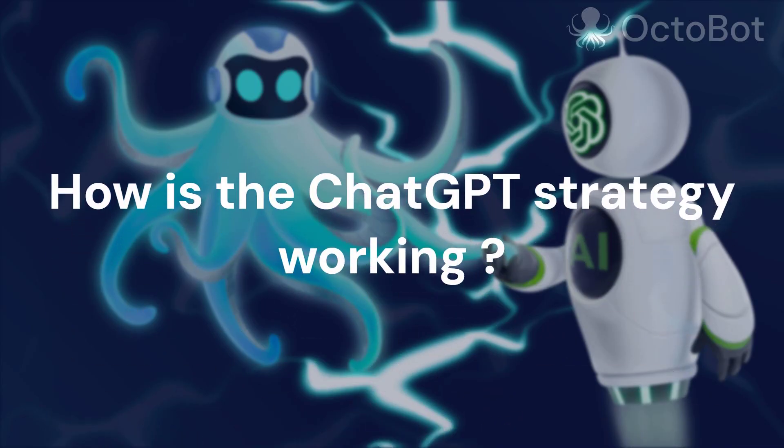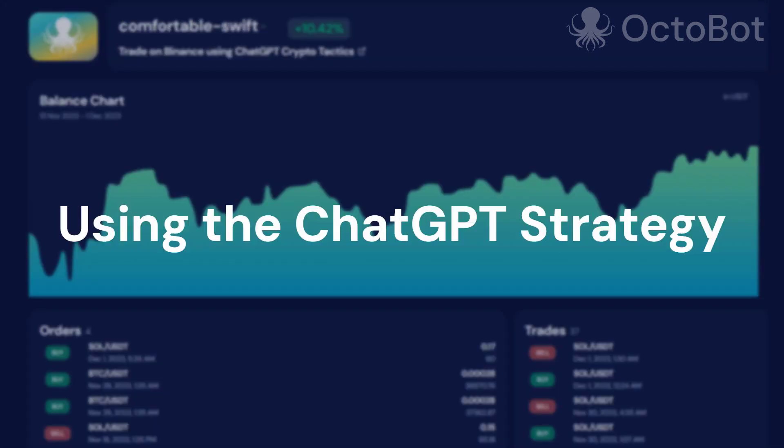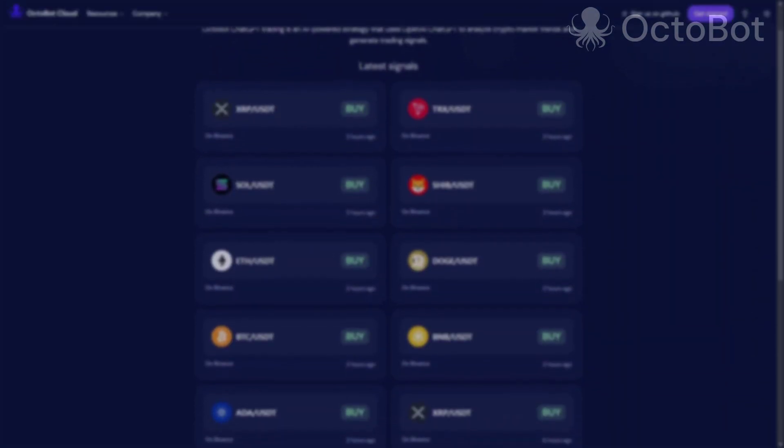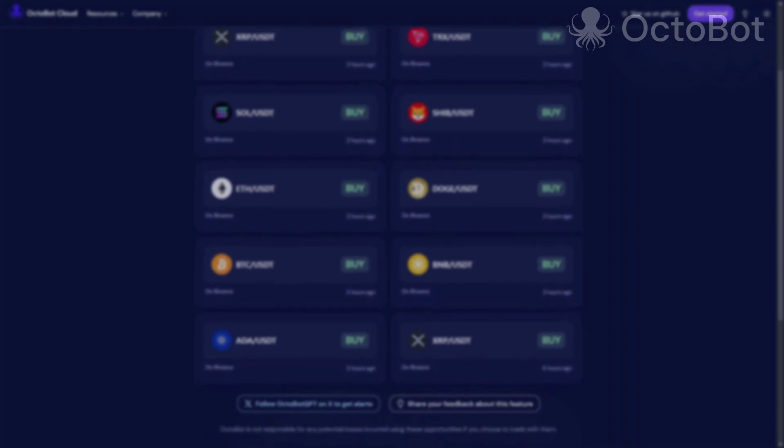In this video we will first have a look at how we are using ChatGPT to create a trading strategy. Then we'll check out the results — what it really looks like when you trade according to ChatGPT predictions. We will also start a trading bot using this strategy, have a look at the results, and finally we will have a look at our new dashboard where you can see ChatGPT predictions on the crypto market.